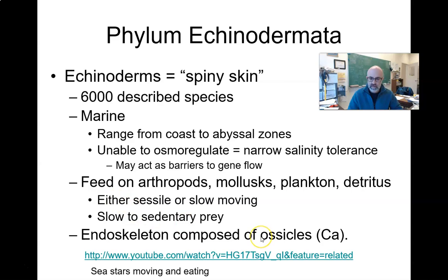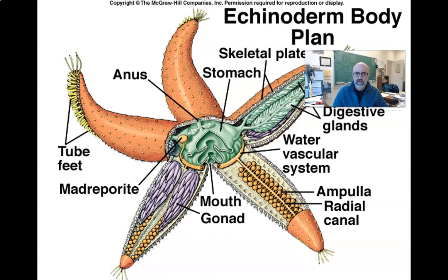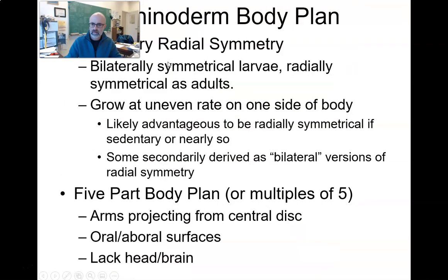Echinoderms have an endoskeleton composed of calcareous structures called ossicles — again, more similar to many of the chordates. Here's their basic body plan, which we'll talk about in some detail. They have complex organ systems, and we can see these ossicles inside their skin.